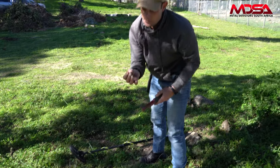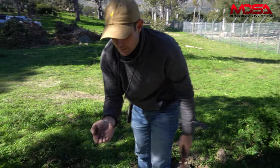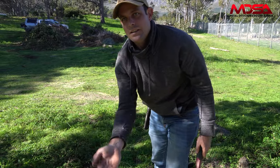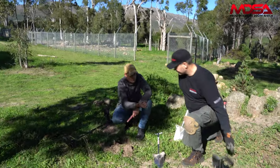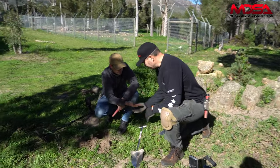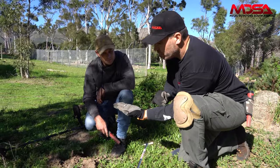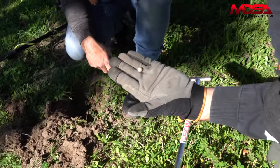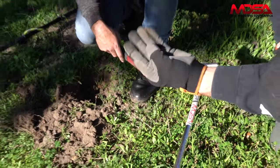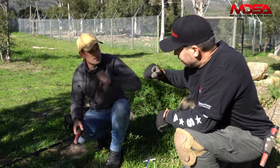So a lead ball. Mark, I reckon you've got yourself a shrapnel ball - too small to be a musket ball and too big to be a bird shot. That's all it can be. Nice one! So we're on the right spot here. Well done, dude.